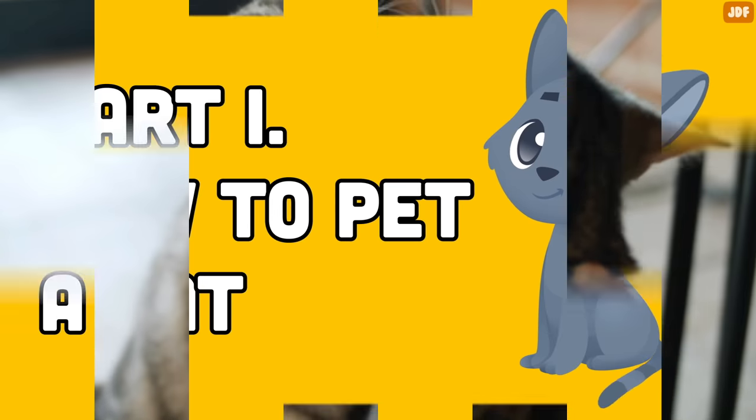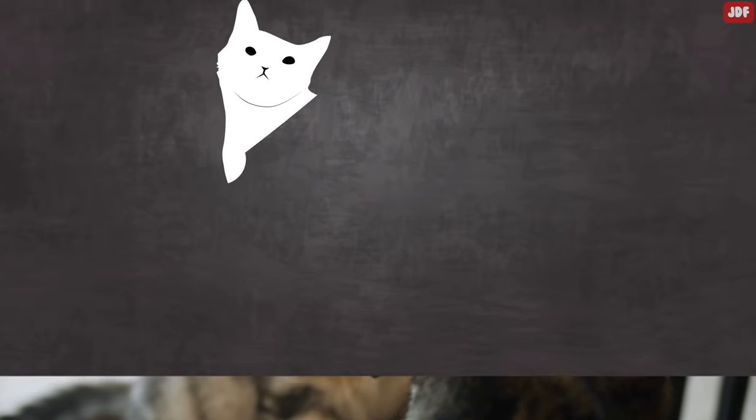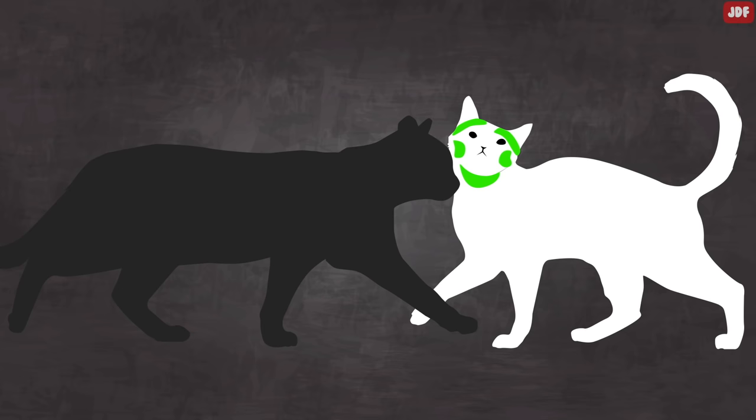Cats see petting as akin to grooming or licking, which happens between two friendly felines. Most cats prefer being touched around the regions where their facial scent glands are located. This includes the base of their ears, under their chin, and around their cheeks. This kind of petting mimics the grooming cats do by licking one another.